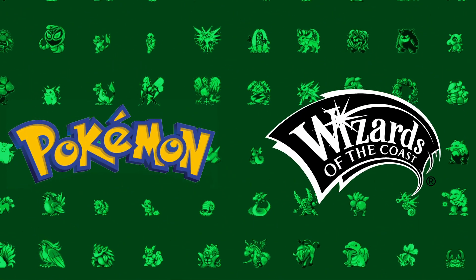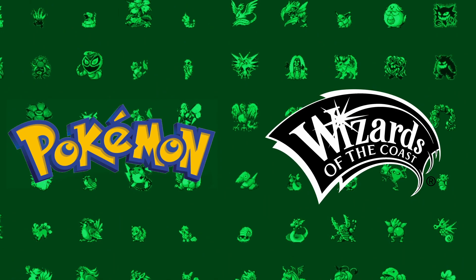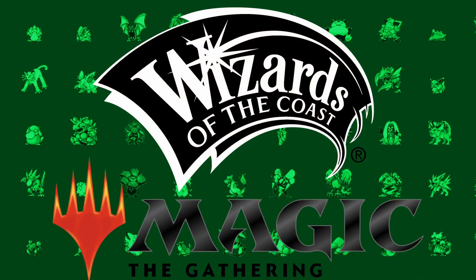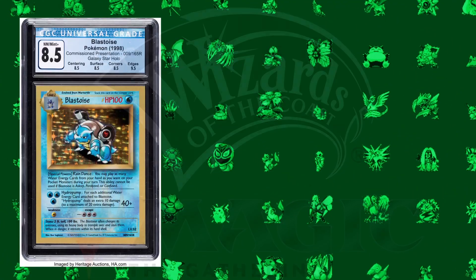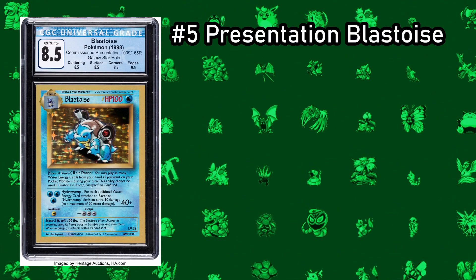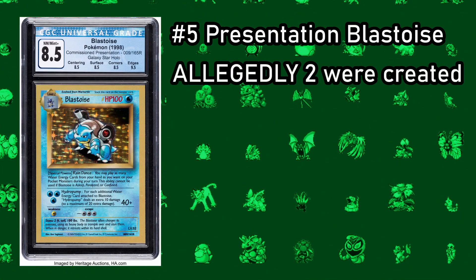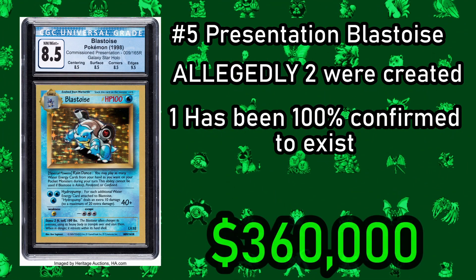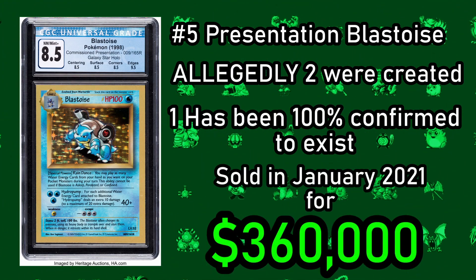Our next card was the most valuable Pokemon card for a long time — the Presentation Blastoise card. When Pokemon was reaching out to Western markets, they were approached by Wizards of the Coast about creating an English version of the TCG, which had become massively popular in the East. Wizards of the Coast, creators of Magic the Gathering, created this Presentation Blastoise to show the Pokemon company what the English version of their cards could look like. Allegedly two were made, but only one could be verified to exist, as it sold for $360,000 in January 2021.